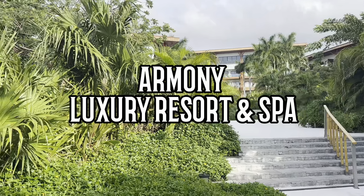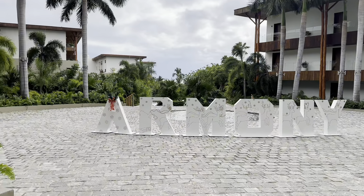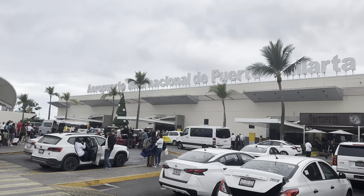Marvelous Mouse Travels just returned from the Armony Luxury Resort and Spa, an adult-only all-inclusive resort in the Marival Resort Collection. This resort is located in Punta de Mita, a picturesque coastal village off the Pacific coast of Mexico, just about 40 miles from Puerto Vallarta.